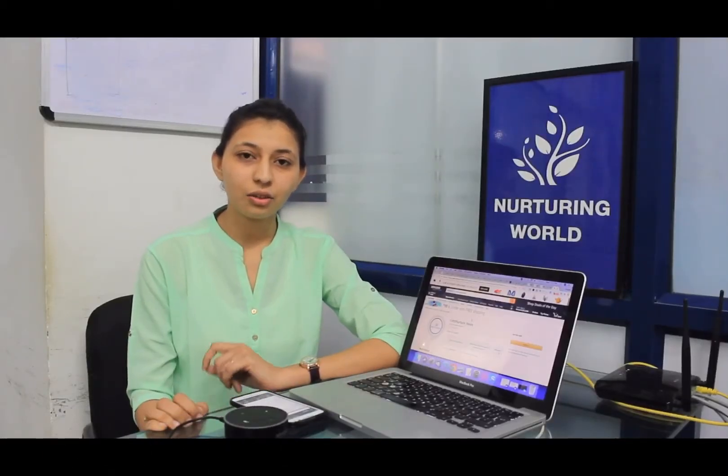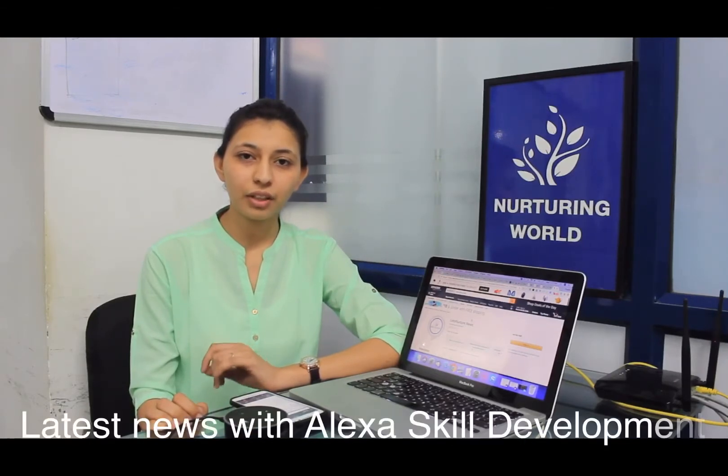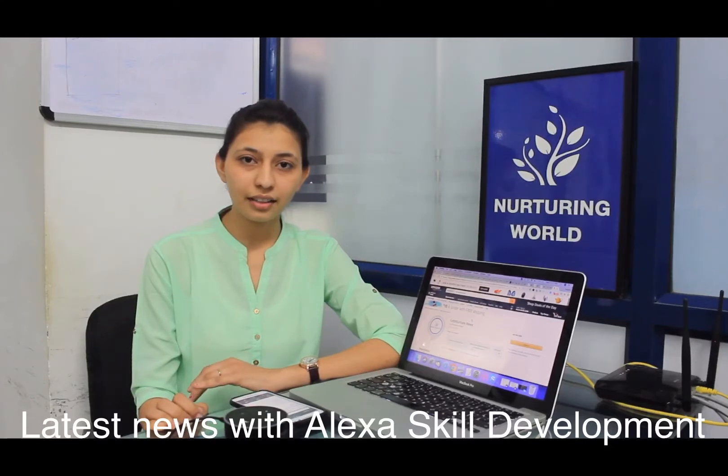Hello friends, good morning. Dice Nurture has developed a skill named Dice Nurture News, in which you can get the news of Apple, Google, and Dice Nurture.